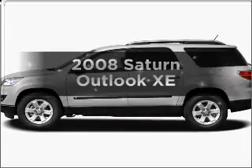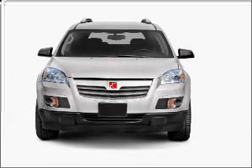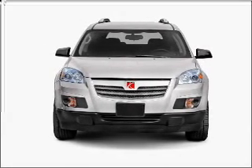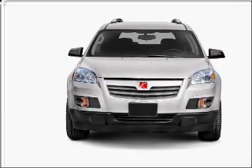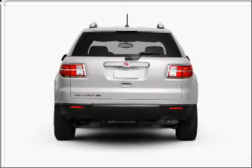Imagine yourself in this 2008 Saturn Outlook. If you're looking for an automobile with great attributes, look no further. With a reliable six-cylinder engine that responds smoothly to its six-speed automatic transmission, premium wheels lend a distinctive appearance.